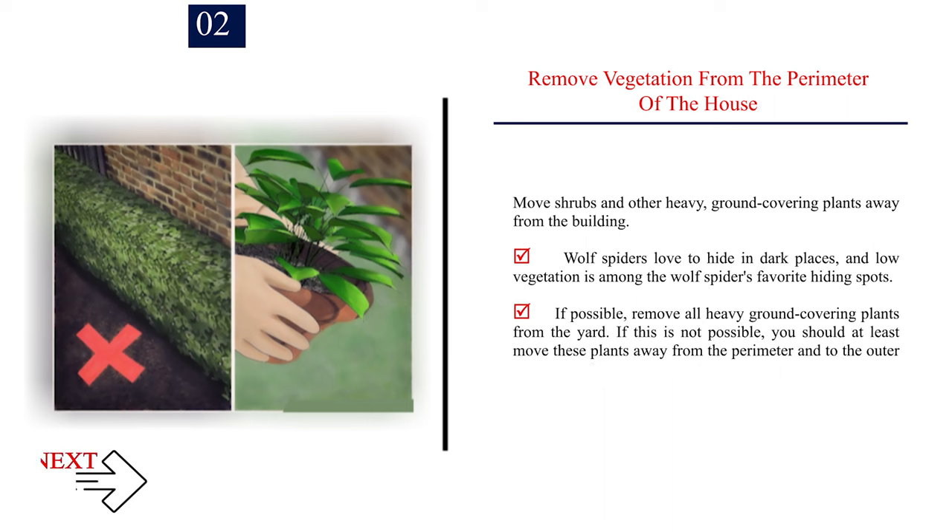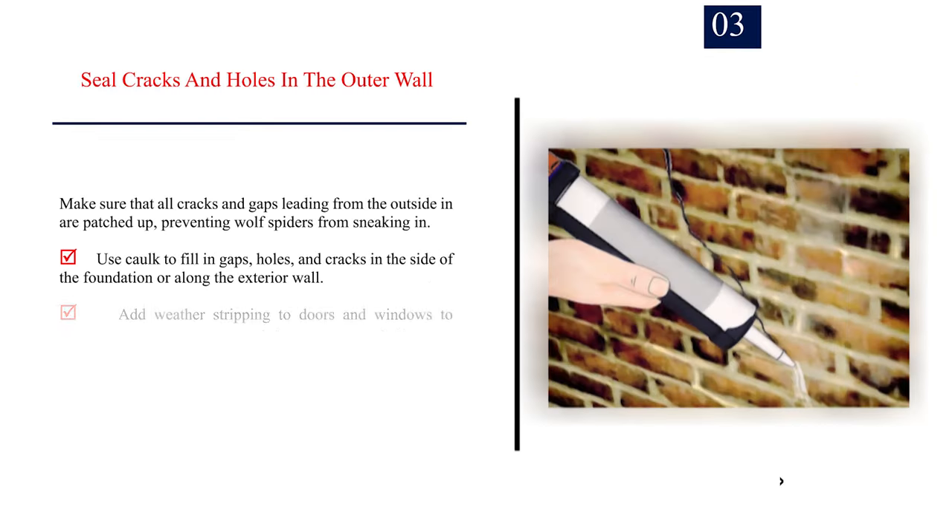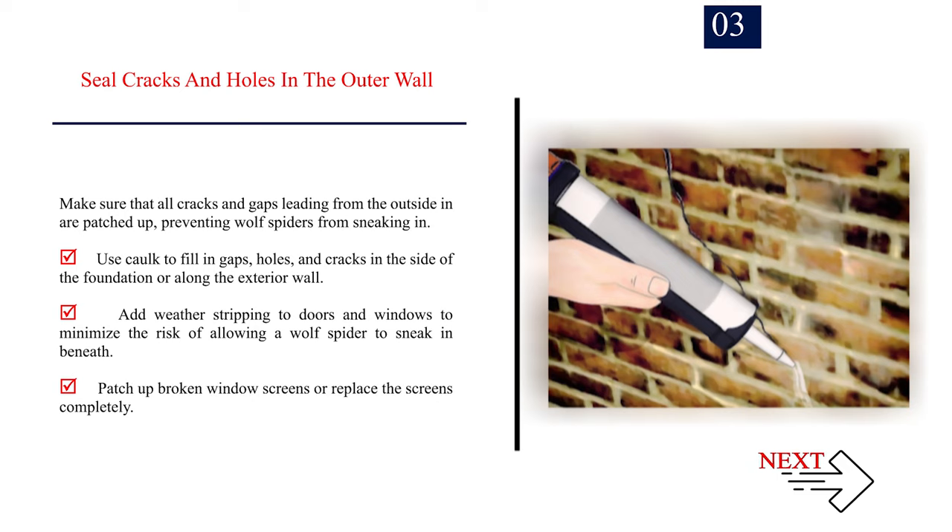Number 2 — Remove vegetation from the perimeter of the house. Move shrubs and other heavy, ground-covering plants away from the building. Wolf spiders love to hide in dark places, and low vegetation is among their favorite hiding spots. If possible, remove all heavy ground-covering plants from the yard. If this is not possible, at least move these plants away from the perimeter to draw spiders away from your home. Number 3 — Seal cracks and holes in the outer wall. Make sure that all cracks and gaps leading from the outside in are patched up. Use cork to fill in gaps, holes, and cracks in the foundation or along the exterior wall. Add weather-stripping to doors and windows, and patch up or replace broken window screens.